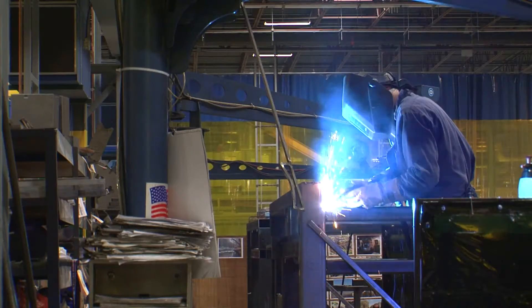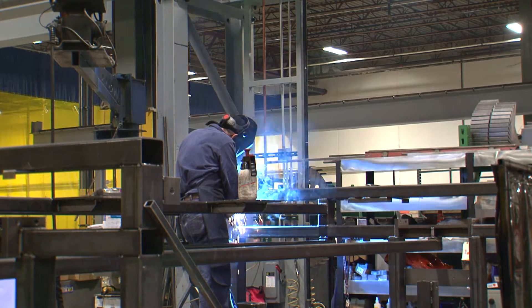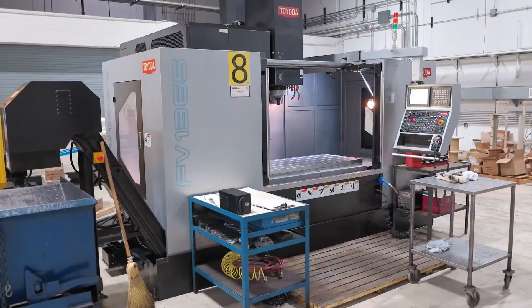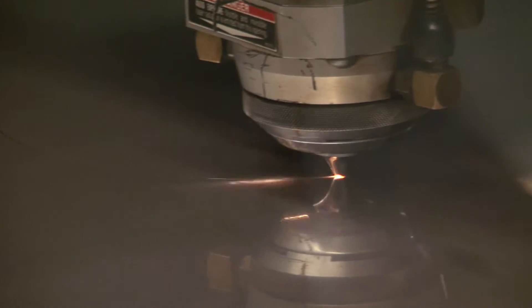We stepped up in every single department. To give you an example, when you go into our welding department, the previous welding department was about 8,000 square feet. The welding department in this building is 21,000 square feet. We changed a tremendous amount of CNC equipment to produce faster and more accurately than we've ever been able to do in the past.